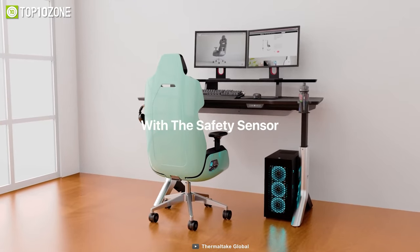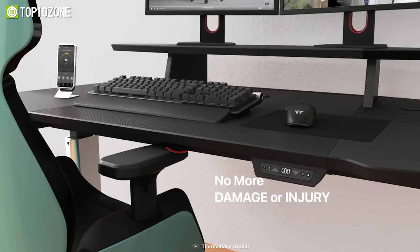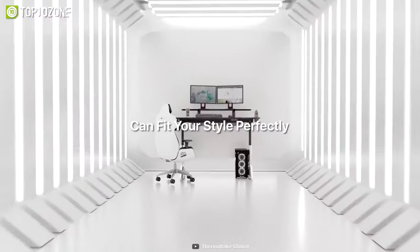It also has a safety sensor that keeps the desk away from being scuffed, so no matter what place you're in, the Argent P900 can fit your style perfectly.